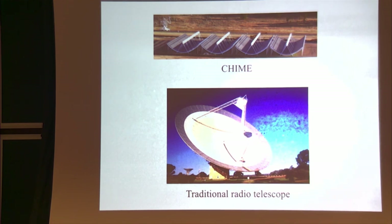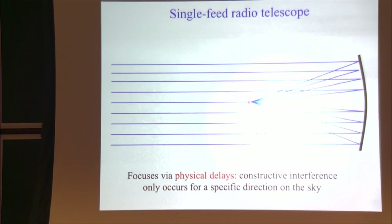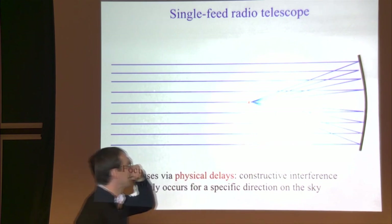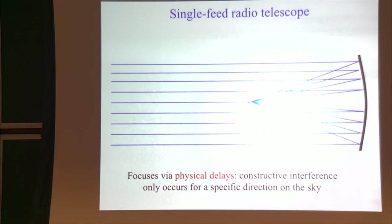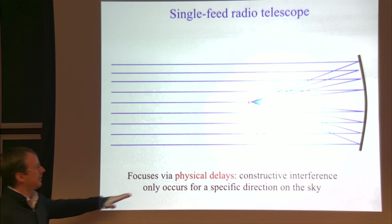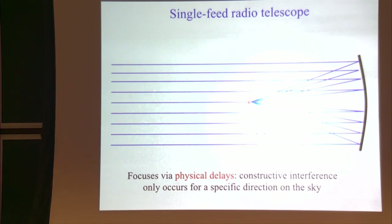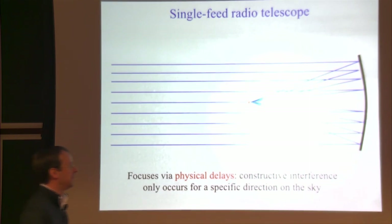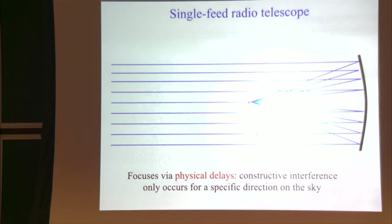I want to show some cartoons contrasting the CHIME concept to a traditional radio telescope with a big dish. The big dish focuses by physical delays: the optics are constructed so that a bundle of rays coming in from infinity all have the same path lengths, and the radiation interferes constructively at the feed. For rays coming from a different direction, the constructive interference condition is not satisfied and the telescope is out of focus. In practice you can fit maybe around 10 feeds in focus, but after that it becomes difficult.